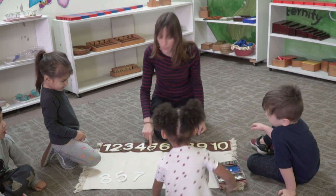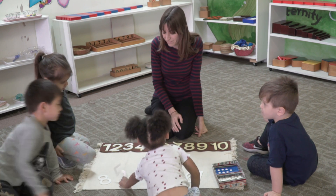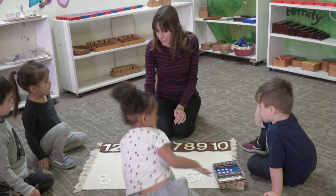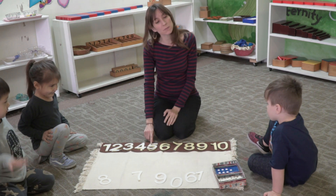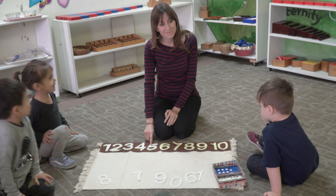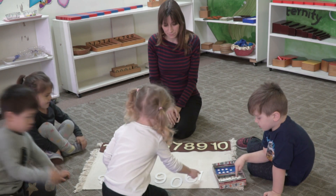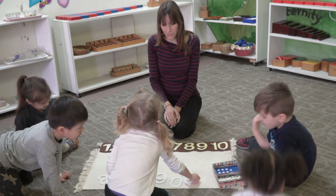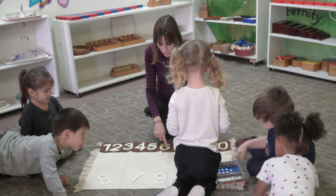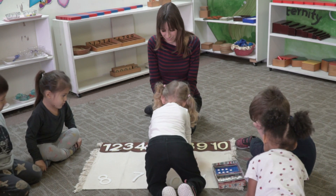My friend, we're looking for this one. Can you find one that matches this one? Egypt, do you know which number this was? Five. Can we find this one? Try it out. See if it fits. We're finding this one right here. Five.